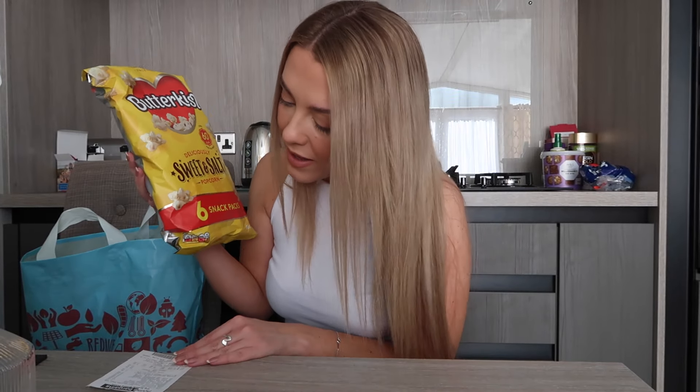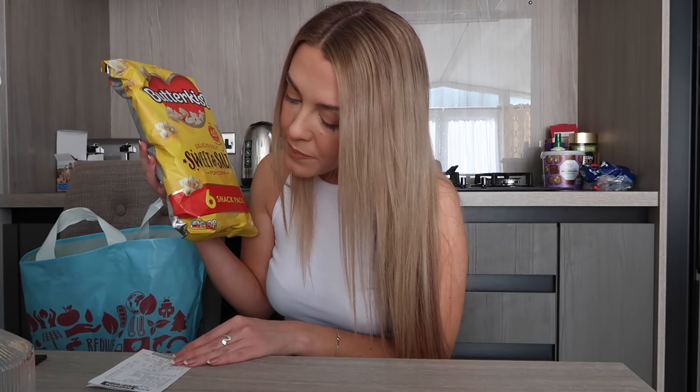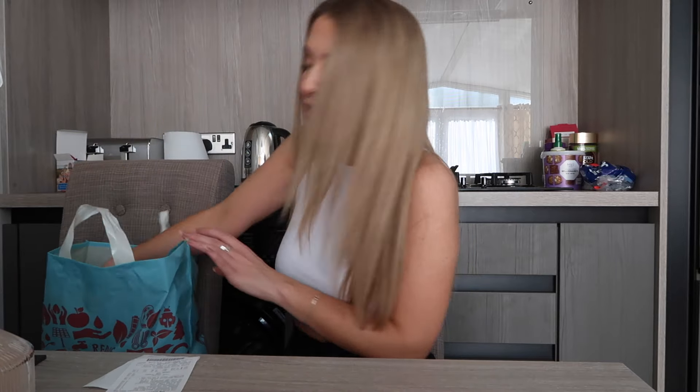Would it be a Home Bargains haul without some food? Obviously not! These are my favourite little snack bags — sweet and salty popcorn. You get six in there and they were £1.49.